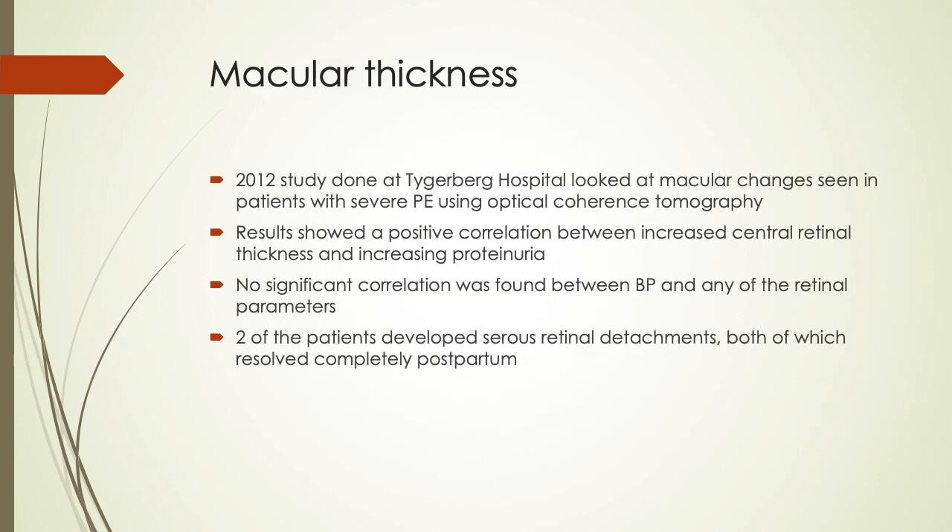In 2012, a study was done at Tygerburg Hospital looking at macular changes in patients with severe preeclampsia using optical coherence tomography. The results showed a positive correlation between increased central retinal thickness and increasing proteinuria, but no significant correlation between blood pressure and any of the retinal parameters. Two patients developed serous retinal detachments, both of which resolved completely postpartum.